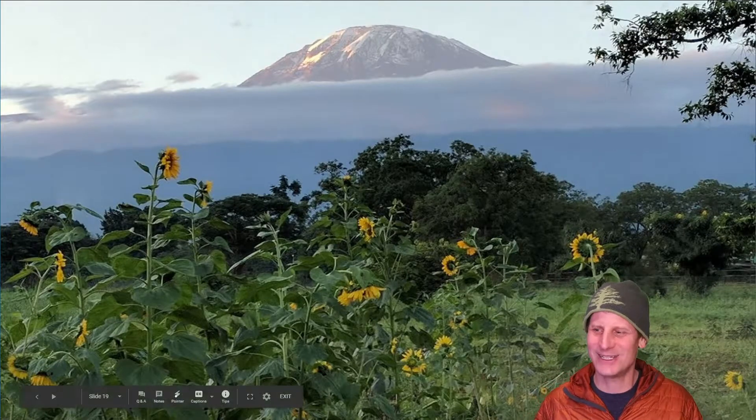That takes us all the way to the summit and all the way down to the cultivation zone. The next video in this playlist is taken in the foothills of Kilimanjaro in what is sometimes called the cultivation zone or agricultural zone — we're going to visit a coffee and banana farm up on the slopes. Thanks so much for watching.